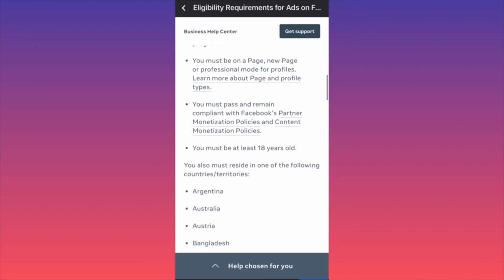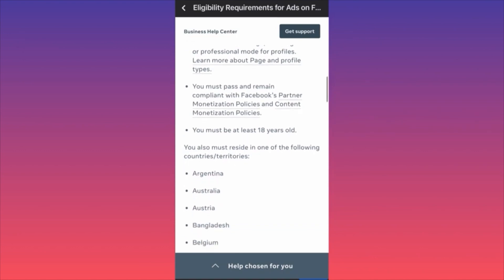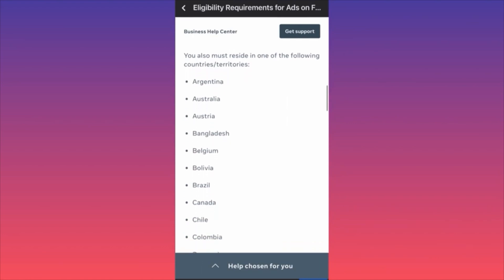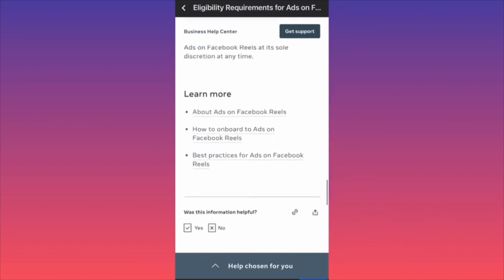No news-related stuff — everything must be original. Step four: you must be at least 18 years old. You must also reside in one of the eligible countries or territories — the US, UK, UAE, Ukraine, Saudi Arabia, Switzerland, Romania, and many more European, Middle Eastern, and South American countries.